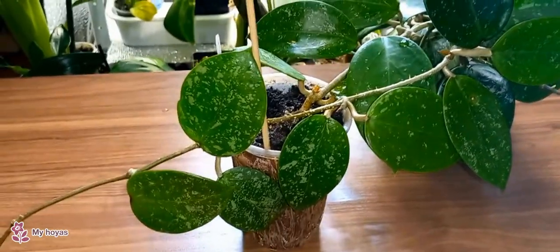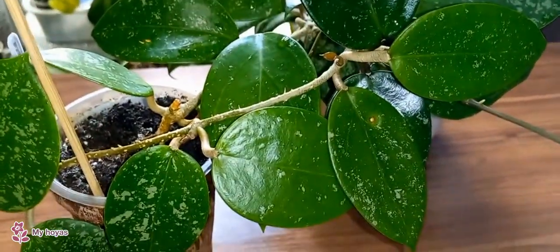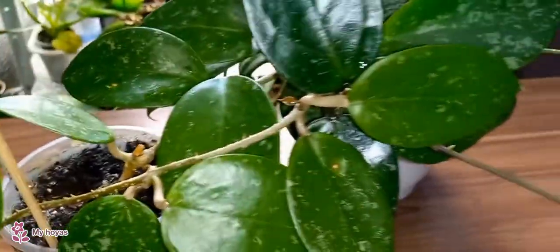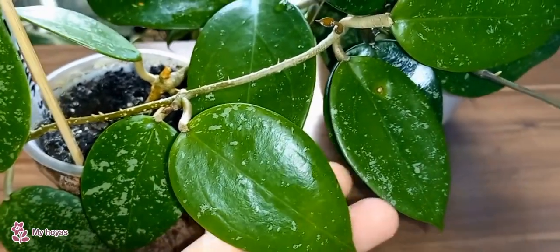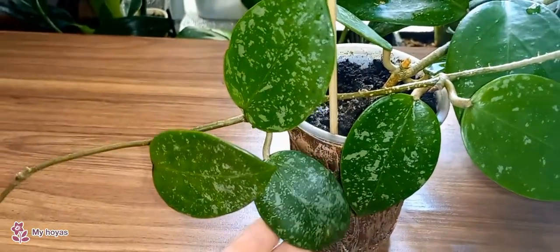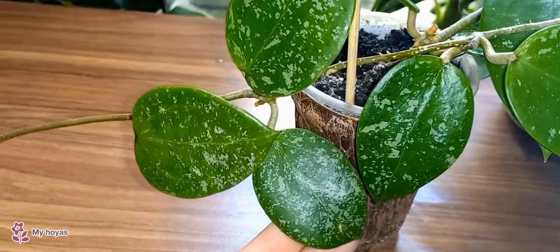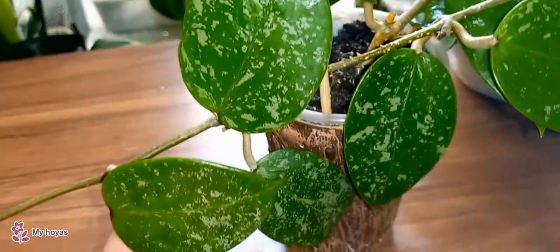This is Hoya Epsa 997. It also didn't like growing on the windowsill with bright lighting. More precisely, it liked it, but I didn't like the leaves it started producing — they were large but almost without silver variegation, without spots. I had to change the growing conditions. I also placed it under a lamp, and here's the result: the leaves became beautiful with spots. Of course, it's not as vibrant as this variety usually is, but I prefer more pronounced silver spots.